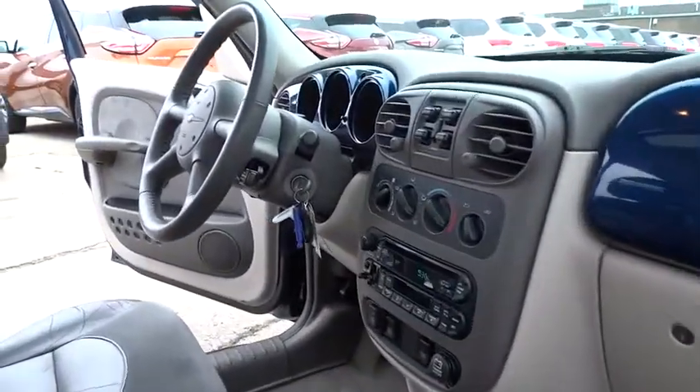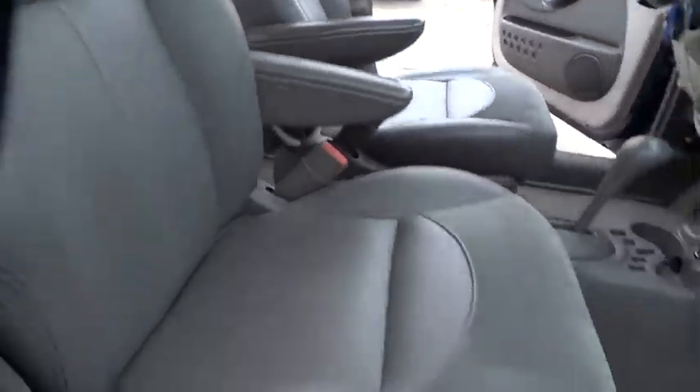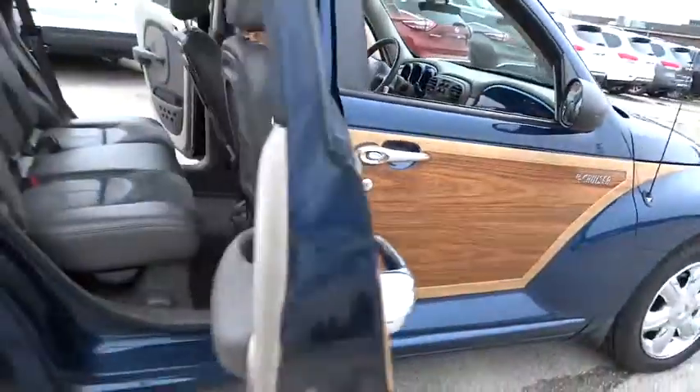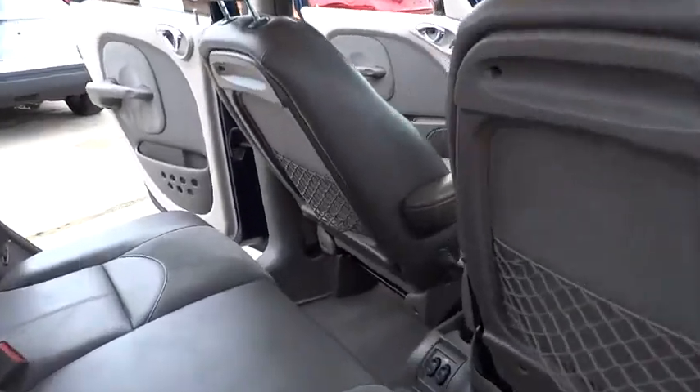Here are some of this vehicle's great options: dual airbags, leather-wrapped steering wheel, alloy wheels, air conditioning front, power steering, AM-FM CD player with six speakers, fog lights, security system, compass.